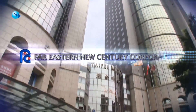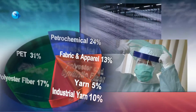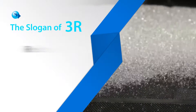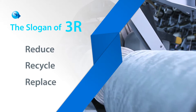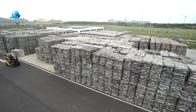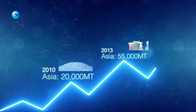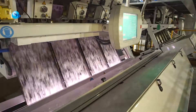Far Eastern New Century Corporation, FENC, parent company to Oriental Resources Development, is a major global producer in the polyester industry. FENC is fully committed to the slogan of 3R: reduce, recycle and replace. And through the expansion in 2014, FENC has further contributed to the amount of PET bottles recycled in Taiwan and Japan and increased the production capacity in both food grade and fiber grade recycled PET chips.